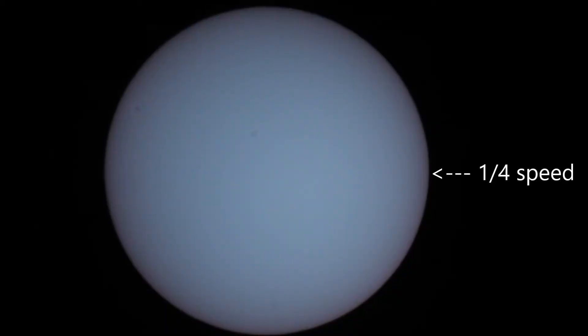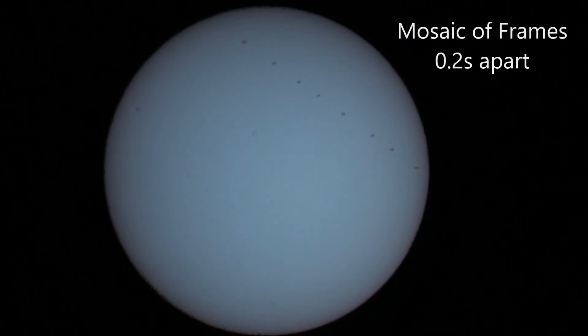In case you missed that, let's have another look. Playing the video at one quarter of its actual speed, you can see the space station transiting across the disk. After taking the video I've extracted a few frames at 0.2 seconds apart and stacked them into a mosaic, which shows quite a nice picture of the transit. And in a close-up of that picture you can just about see the solar arrays sticking out on either end of the space station. Pretty happy with that.